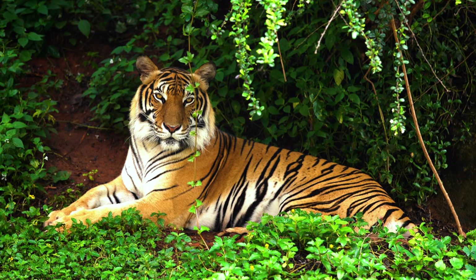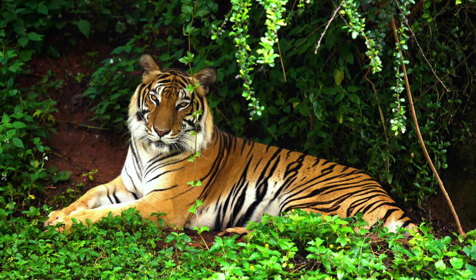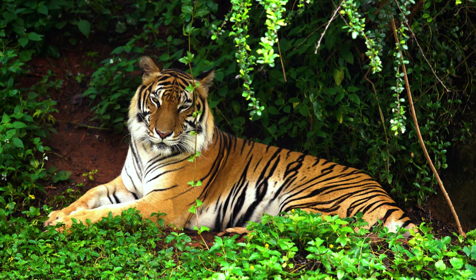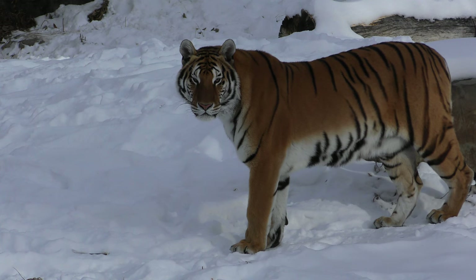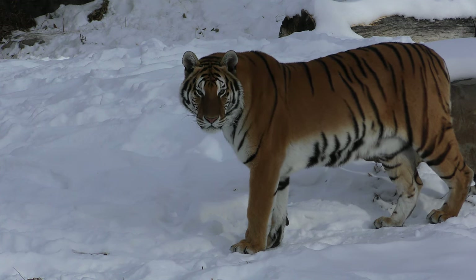Coat adaptations conceal the tiger as it stalks prey, moving in silently from the side. Its strong hind legs launch the cat up to 20 feet in one leap, directly on top of its prey.